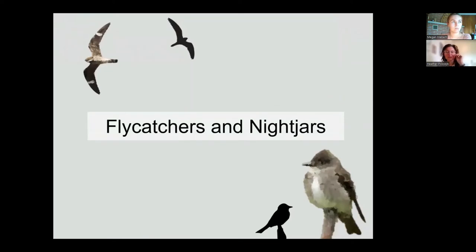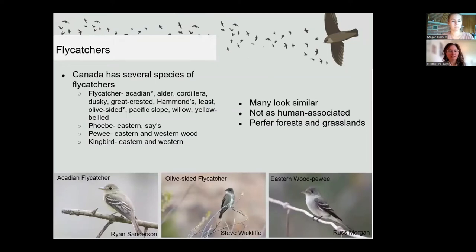Now we'll take a closer look at family groups within the aerial insectivore group. Flycatchers and nightjars are less associated with human landscapes than other aerial insectivores. Canada has several flycatcher species; the asterisks indicate the two at risk — the Acadian flycatcher, listed as endangered, and the olive-sided flycatcher, listed as threatened. Many species look similar and some can only be identified by song or by wing and tail measurements. Flycatchers are more easily monitored through national programs such as the Breeding Bird Survey.